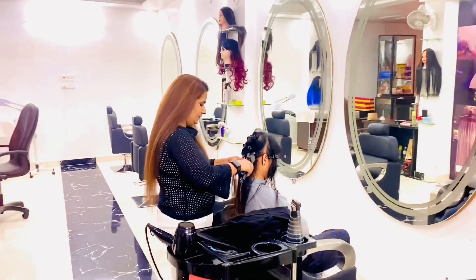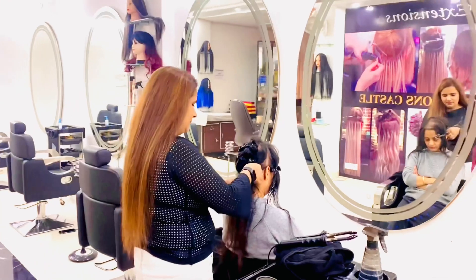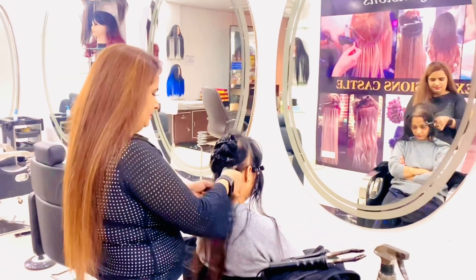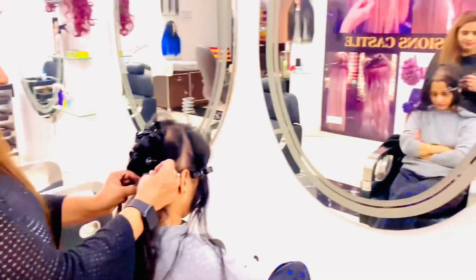Moving on, I'll just show you the final look. This is how it is looking — so bouncy, so straight, so smooth and silky. Very easy to maintain and very easy to keep these extensions.